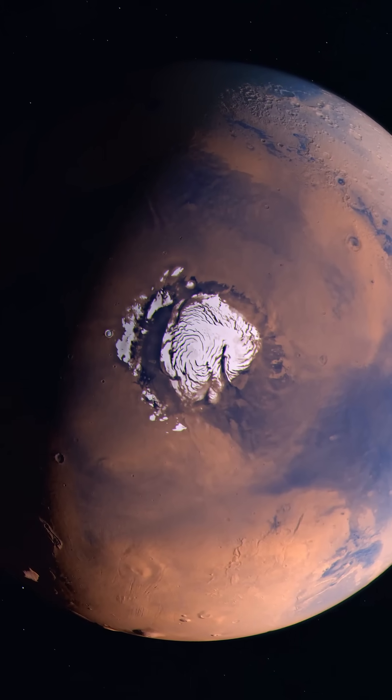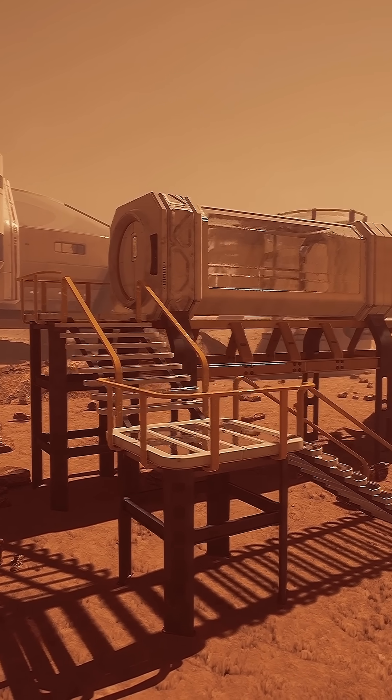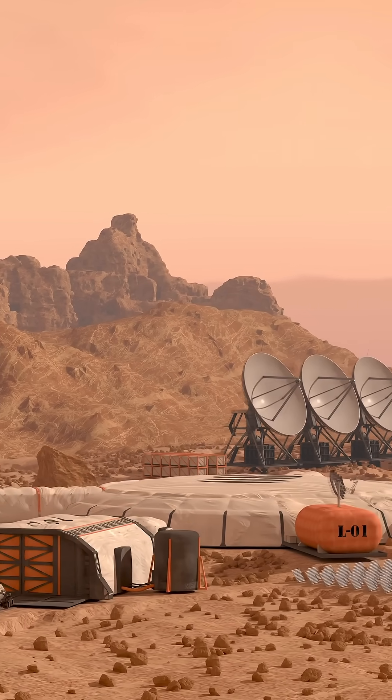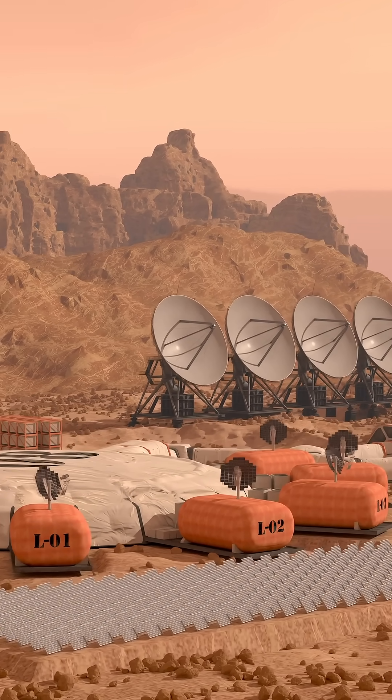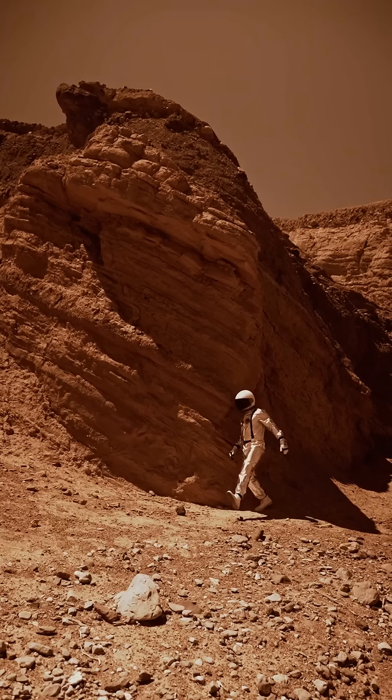This means it could support future human missions and the path to colonization. This finding could be used to power in-situ water extraction and fuel production, vital for long-term colonization and terraforming.